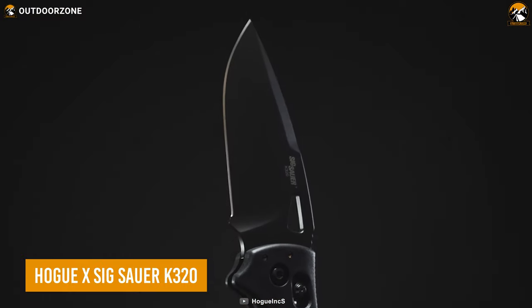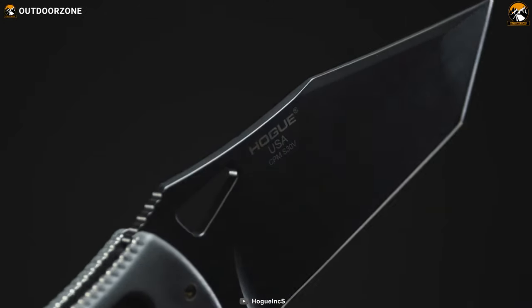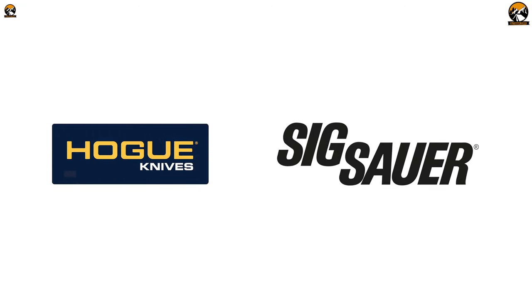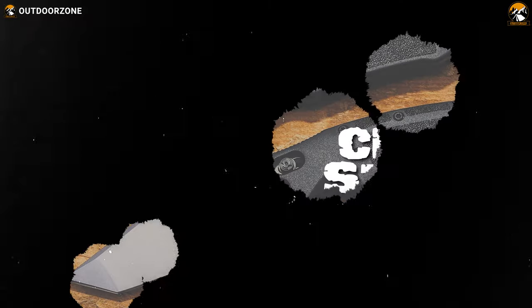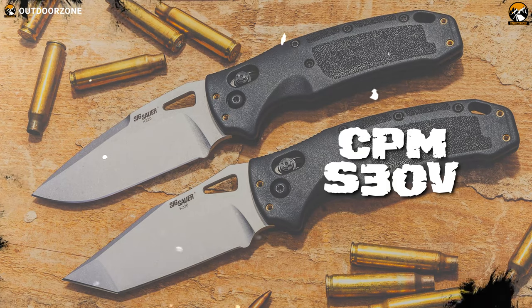The HOGEX SIGSOR K320 is an impressive tactical military knife that combines the expertise of two renowned brands, HOGE Knives and SIGSOR. This is an exceptional tactical military knife, featuring a black CPM S30V drop point blade with a hollow grind for efficient cutting and slicing.